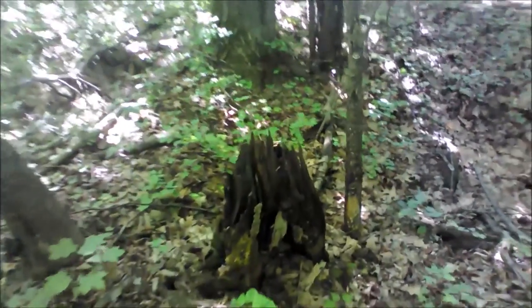Here you can see a stump that had a spider's web in the hollow center. Sadly, a dead moth was trapped in the spider's web.